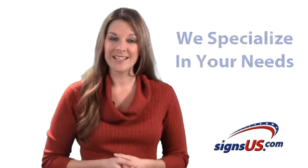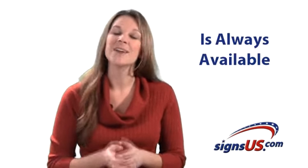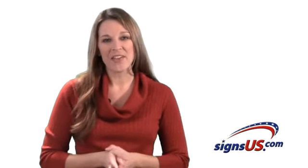Because we specialize in your needs, a customer service representative is always available. I'm Beth, thanks for watching.